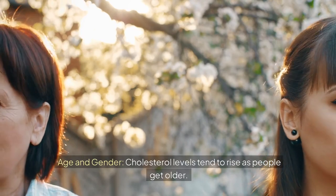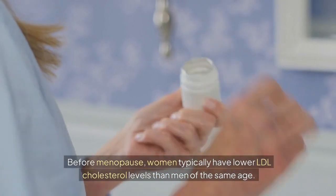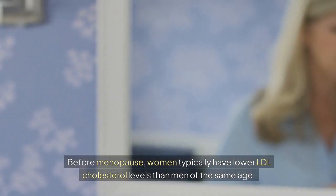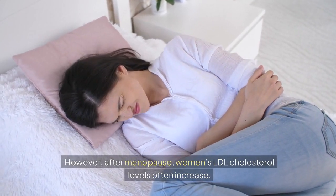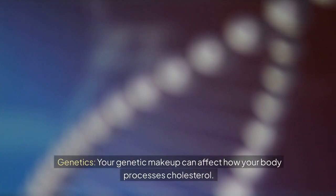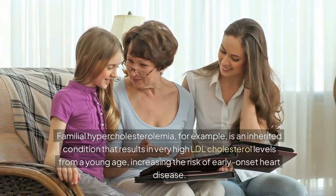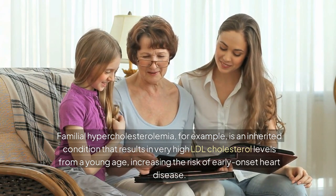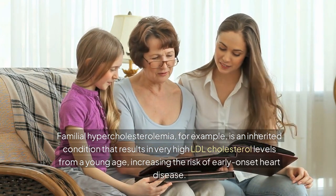Cholesterol levels tend to rise as people get older. Before menopause, women typically have lower LDL cholesterol levels than men of the same age; however, after menopause, women's LDL cholesterol levels often increase. Your genetic makeup can also affect how your body processes cholesterol. Familial hypercholesterolemia, for example, is an inherited condition that results in very high LDL cholesterol levels from a young age, increasing the risk of early-onset heart disease.